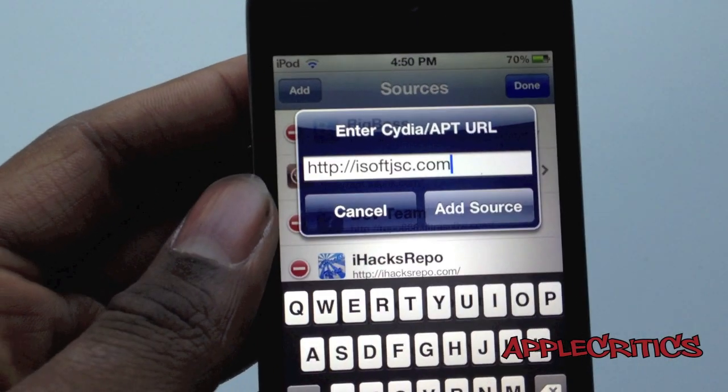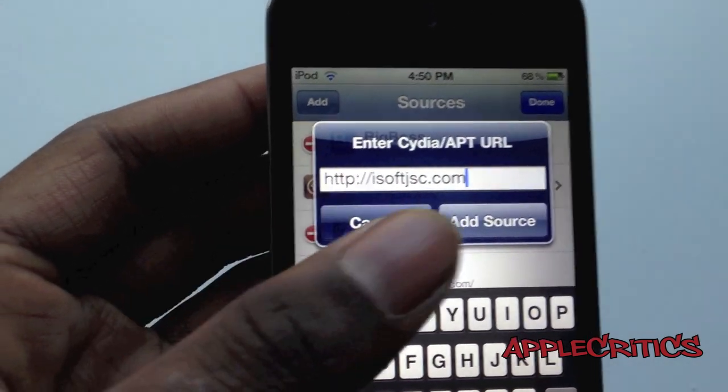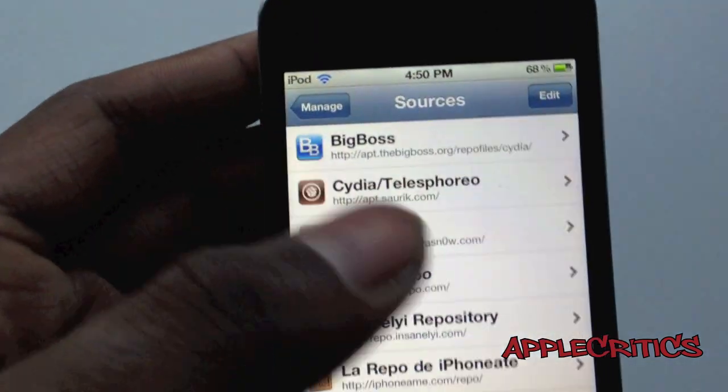The Cydia source is isoftsjsc.com — that Cydia source will be in the description down below as well. Once you hit Add Source, you're going to go and search for Sarah.